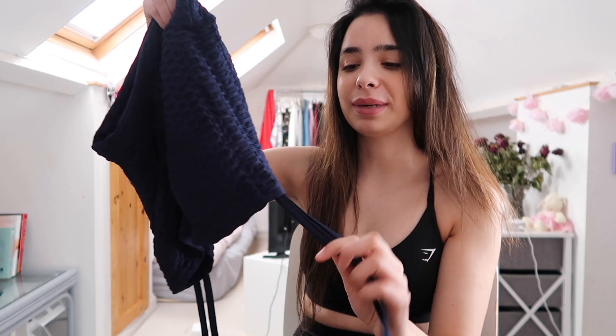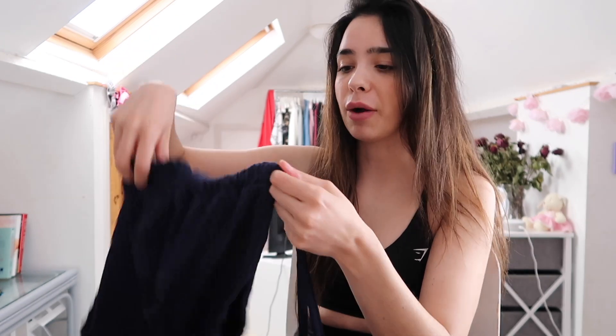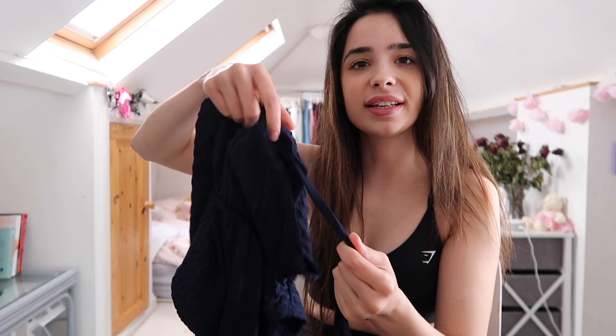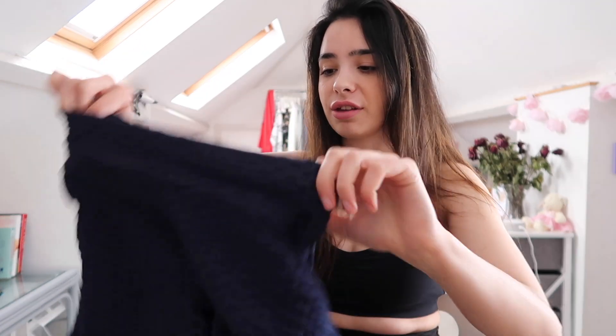Moving on, I'm going to try on these shorts — they're like the short version of the anti-cellulite leggings. They've also got the weird waistband, and there are little dangly laces at the sides that you can tie into a bow to tighten the shorts and scrunch them up on the side. I think that's quite a cute feature. I'll try them on and see how they compare to the legging version.